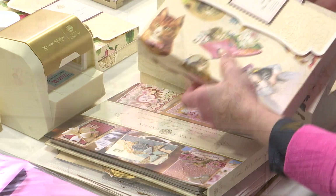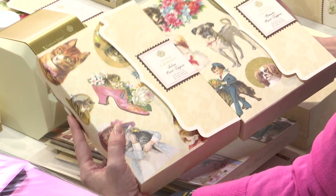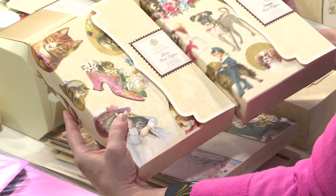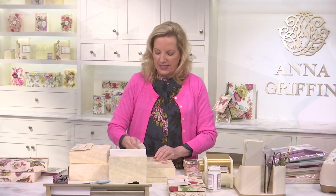You've got card topper sets — cats rule, dogs drool — canine and feline card toppers. This is the entire card topper set with a layer and sentiments that are as if your pet were saying them themselves.